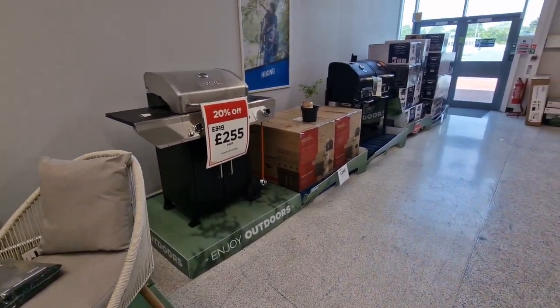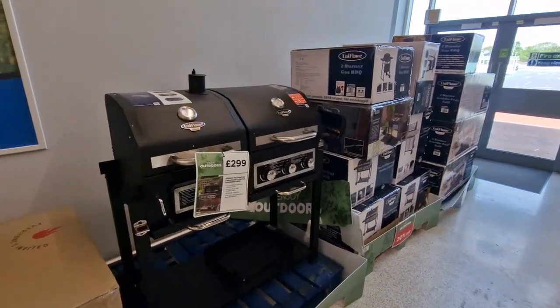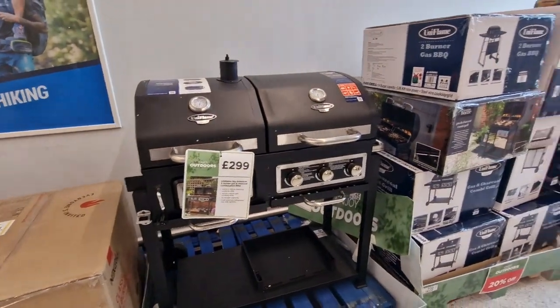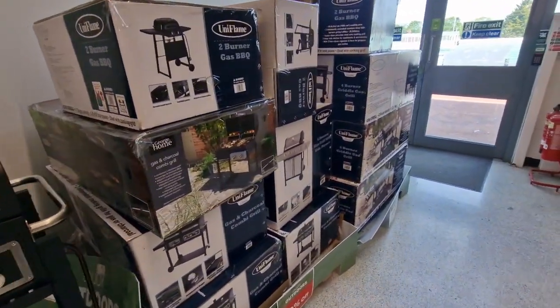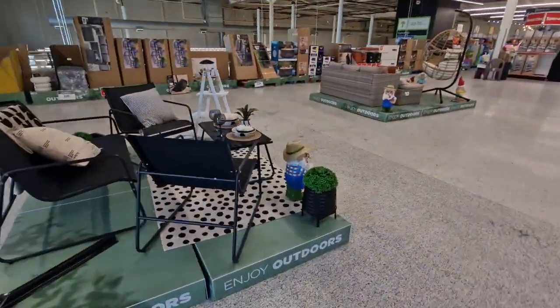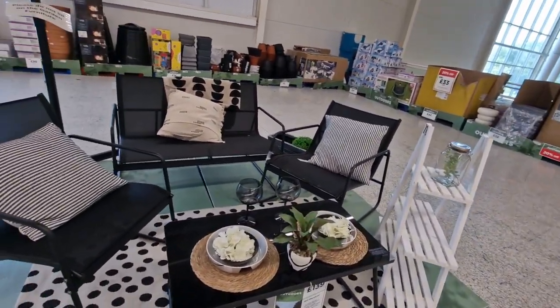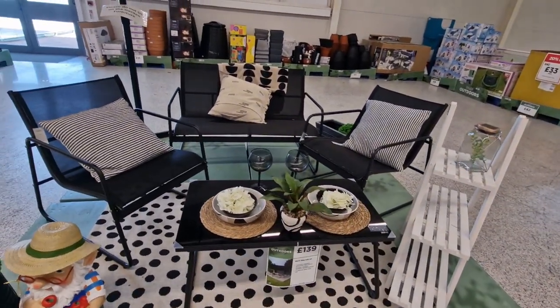We've got more barbecues. This one looks fancy, doesn't it? A bit out of my price range for a barbecue. They've got this set — I don't know about this one. I don't think I've seen this one in the box. This is £139.